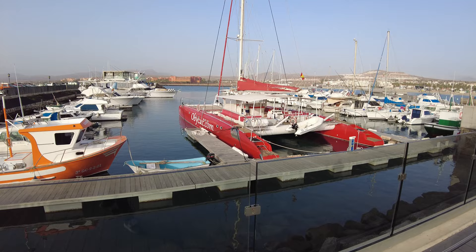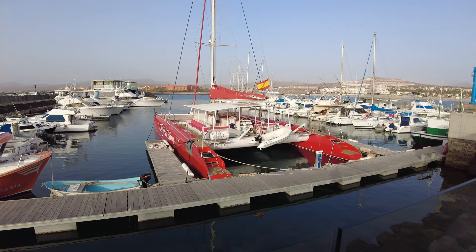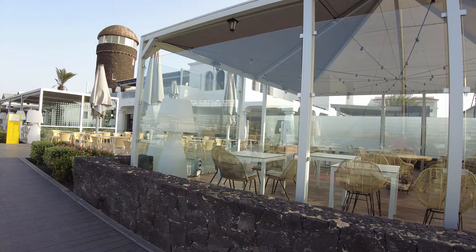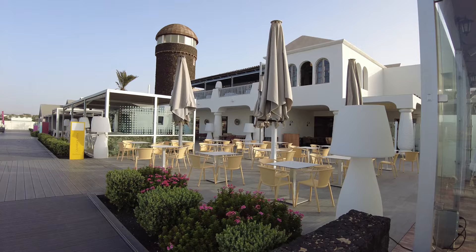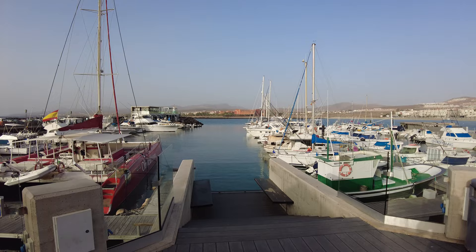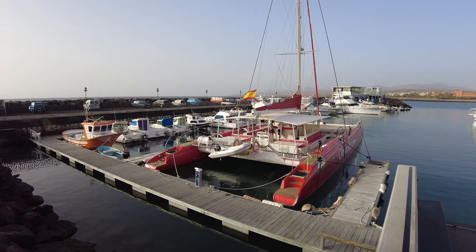Here we are, starting at Obi Cat. I've come down because at Travel On World, as you know, we are the leading online excursion supplier for the Canary Islands. Although I'm in Lanzarote a lot and do a lot of videos, it's time to broaden our horizons and get Fuerteventura, Tenerife, and Gran Canaria back on the map — which we did before, but then with lockdown we took our foot off the gas and focused on Lanzarote because it's so busy.